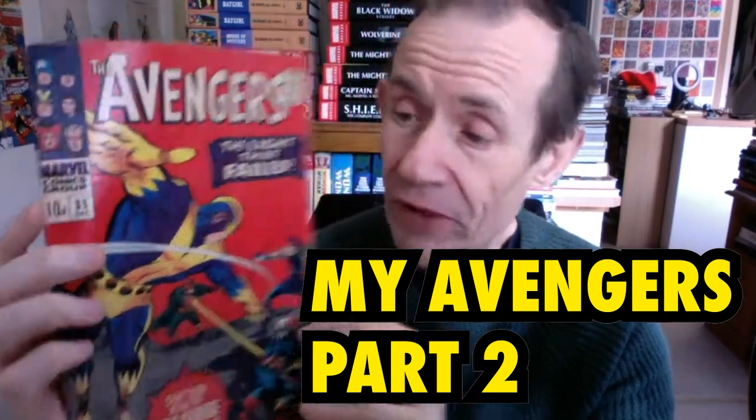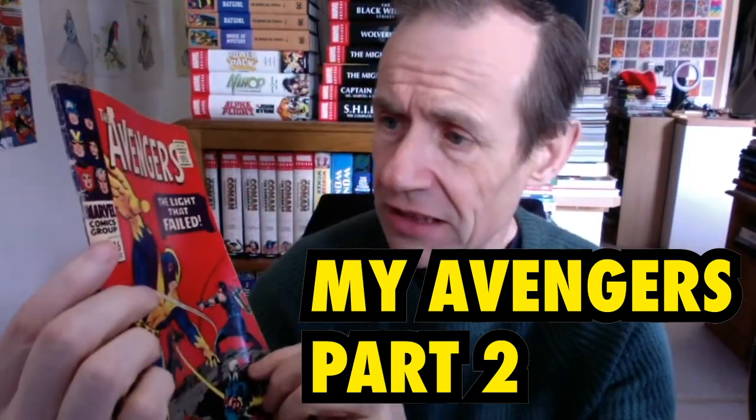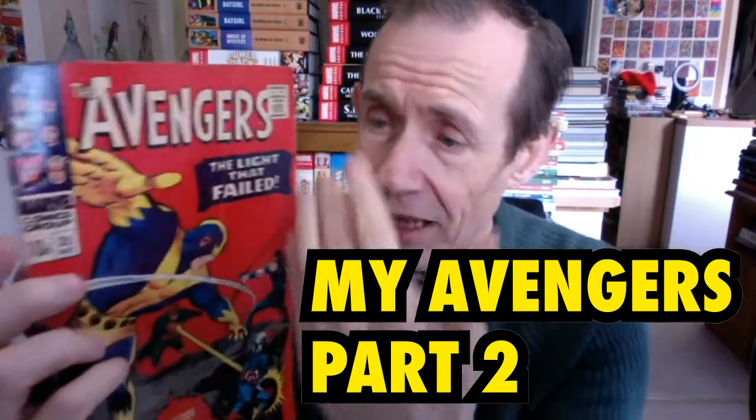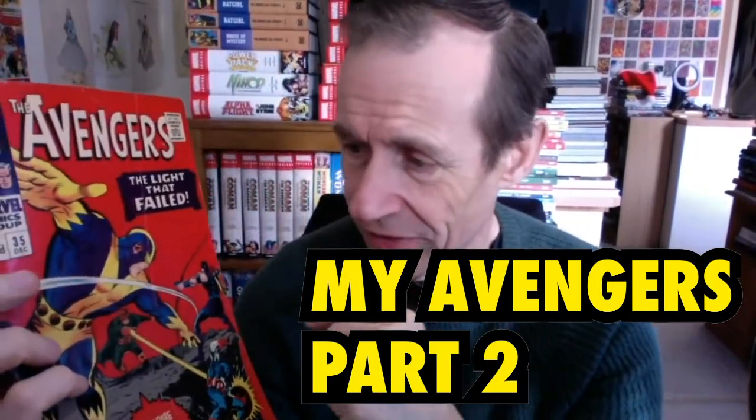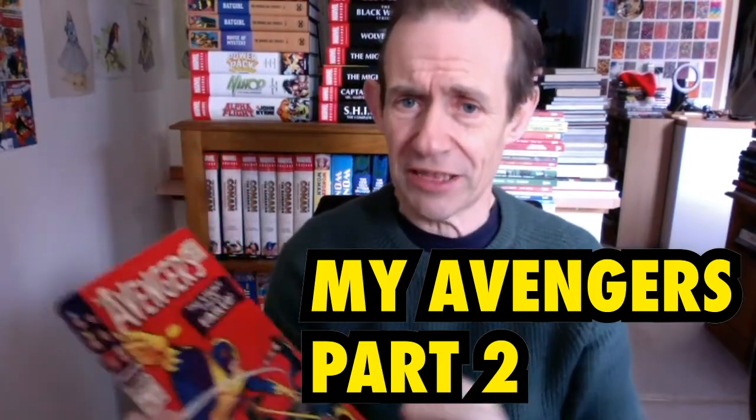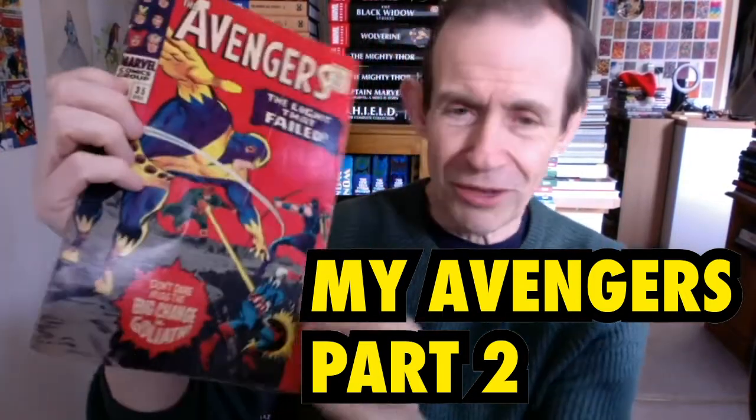This is part two of my Avengers collection. This is issue 35 — I love this red cover. The story itself is fine; it's got the Living Laser, not one of the greatest villains of all time. I must admit I always loved it. Poor old Captain America — it just looked odd.